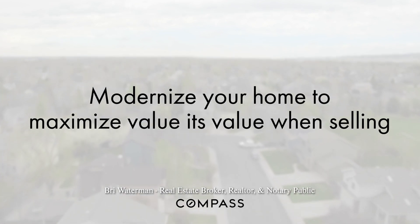I have a fun project that I wanted to show you — just a very simple way to modernize a home before you put it on the market to maximize your value and your selling time.